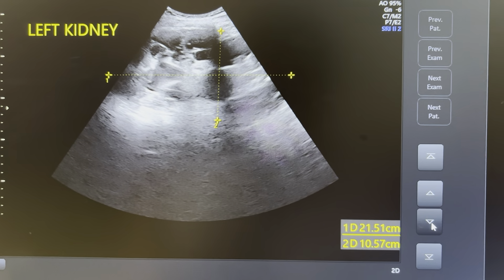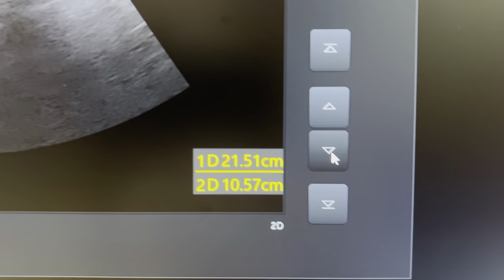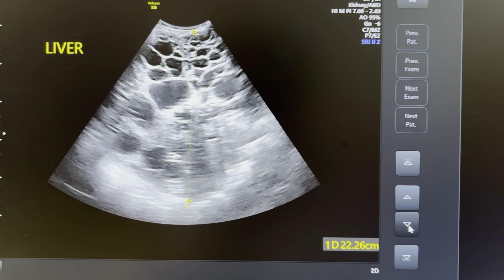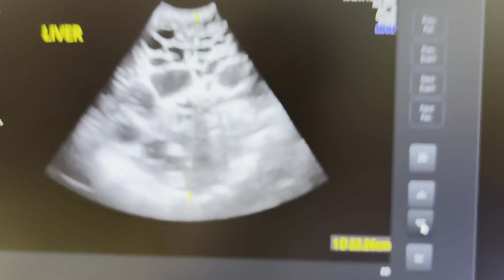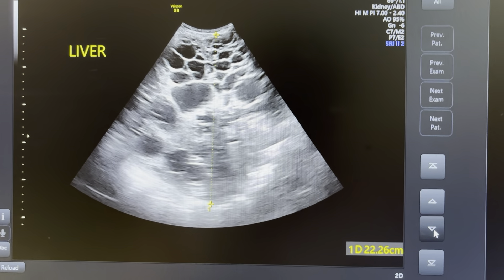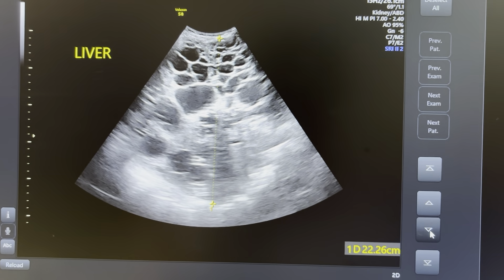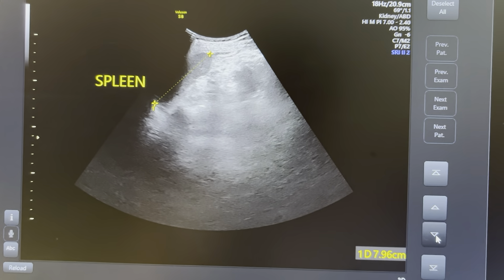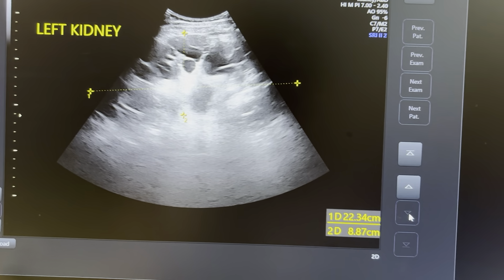This is the left kidney, which is also showing the same appearance and similar size. The liver is severely enlarged — the right lobe measuring 22 cm — and the whole of the liver is occupied by innumerable cysts of varying size. The spleen, however, was normal at around 8 centimeters.